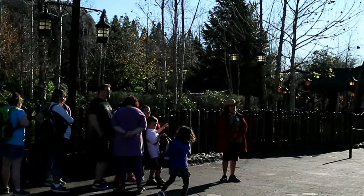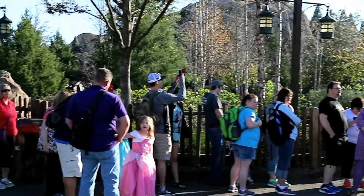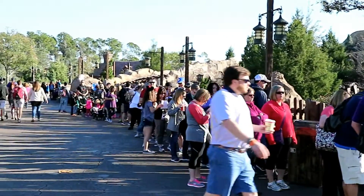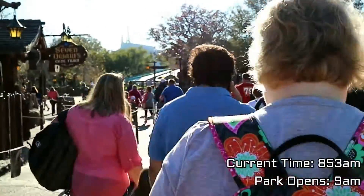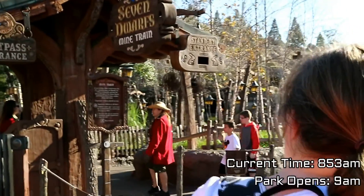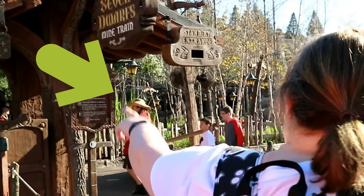A couple minutes before the park opens, they have a lineup of people leaving Be Our Guest. As you can see, you're escorted by a Disney employee directly into the line and right onto the ride with no wait.